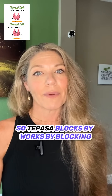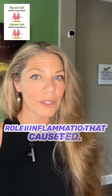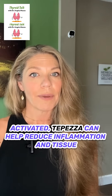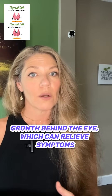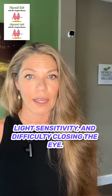So how does it work? Tepesa works by blocking the IGF-1 receptor, a protein that's thought to play a key role in inflammation that causes TED. By preventing the IGF-1 receptor from being activated, Tepesa can help reduce inflammation and tissue growth behind the eye, which can relieve symptoms of TED like eye pain, double vision, light sensitivity, and difficulty closing the eye.